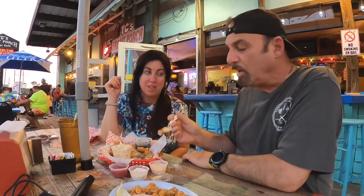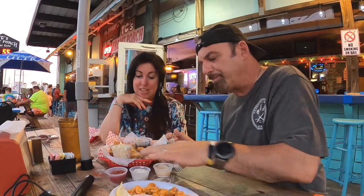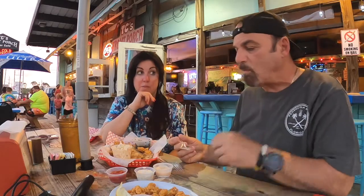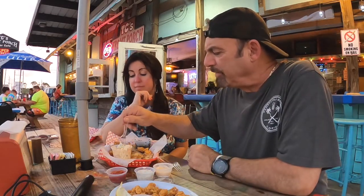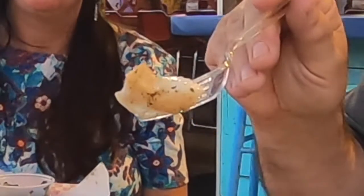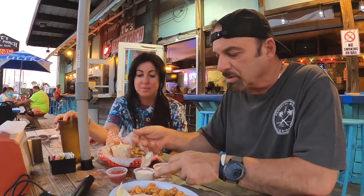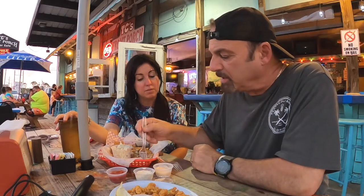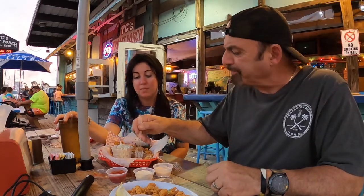We have cocktail sauce, tartar sauce — I like a little bit of tartar sauce. They did this so fast tonight. Look at that juiciness! I love tartar sauce. That is absolutely delicious. You guys are not going to be disappointed. Let me try the crab cake now — very moist. I like this; they really seasoned it well.